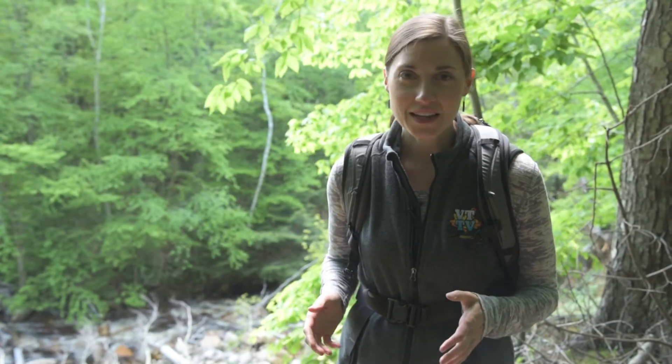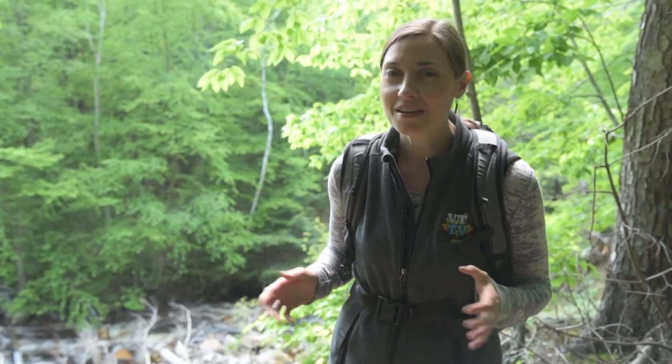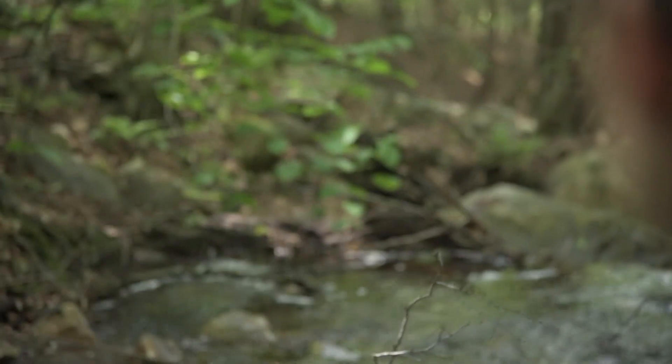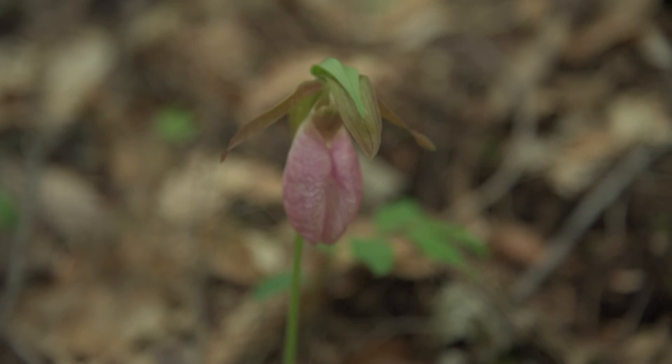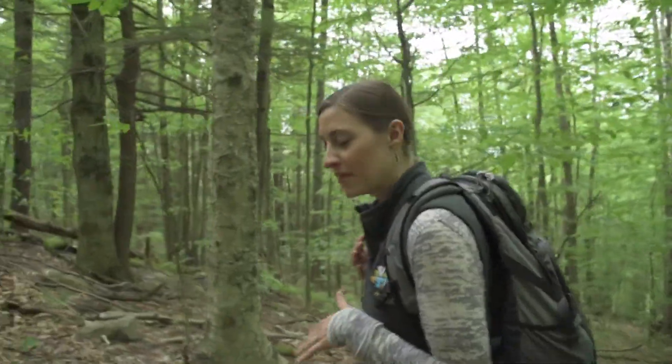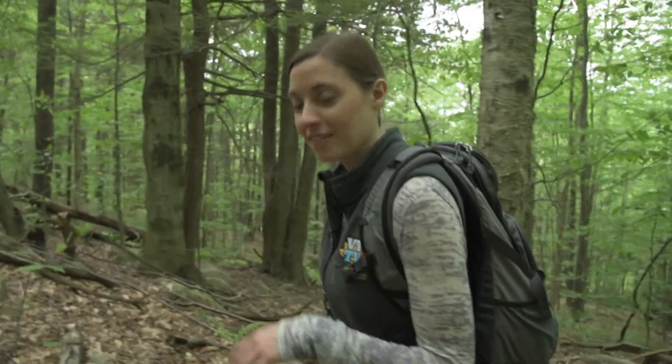The first mile or so is a slow steady climb that's relatively easy, so just take a moment to breathe in the fresh green mountain air and take in this gorgeous scenery. The trail follows a slow gradual slope for the first half, but then it becomes steeper and more rocky as it progresses.